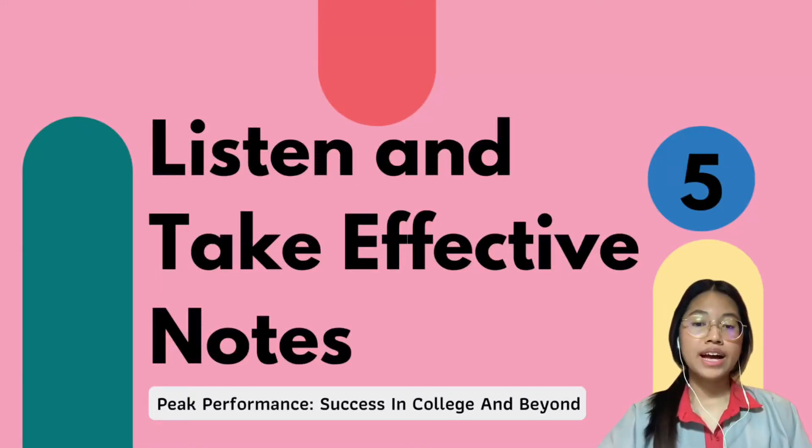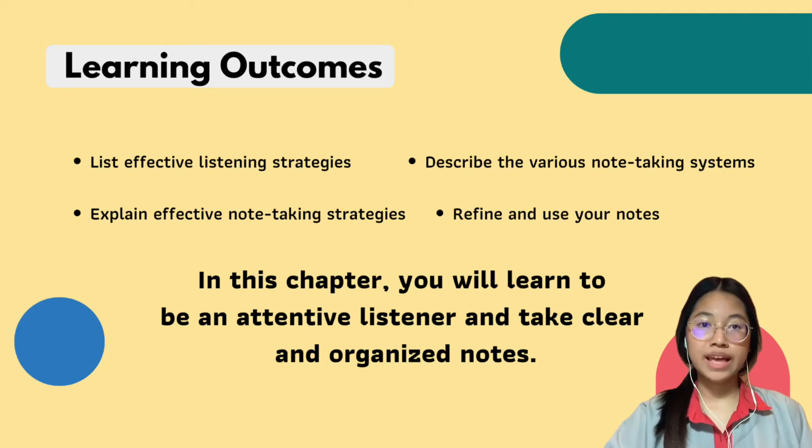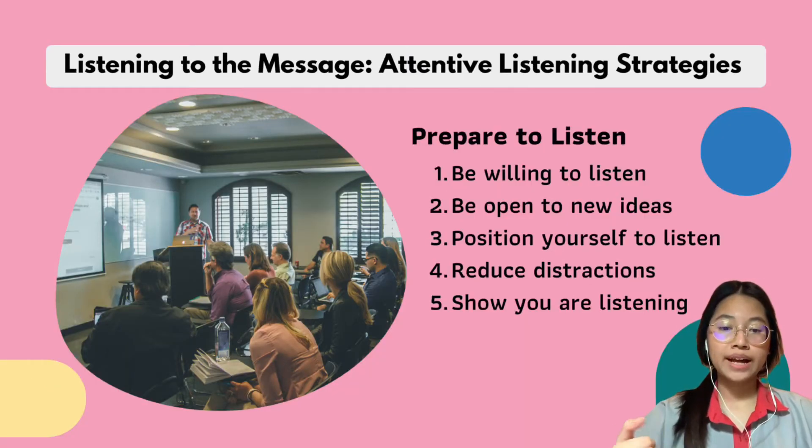Today we're going to be talking about how to listen and take effective notes. In this chapter, you will learn how to be an attentive listener and take clear and organized notes. And before you become an effective note taker, you must become an effective listener.